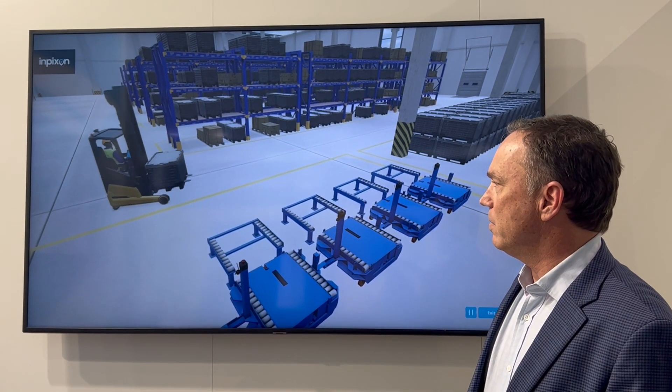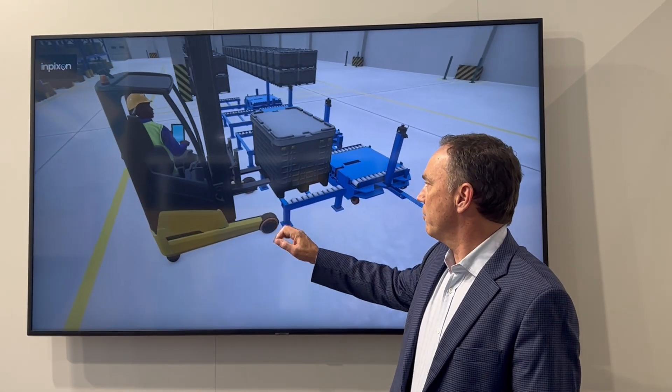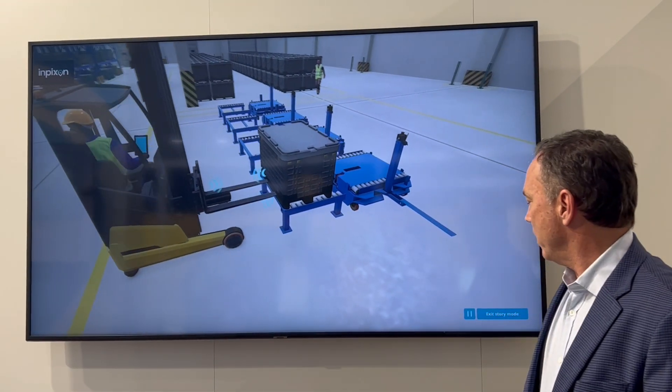All of this is scannerless — without hopping out of the forklift. The container is delivered to the milk run transition staging area for further transport, and the drop-off location is registered in the system.